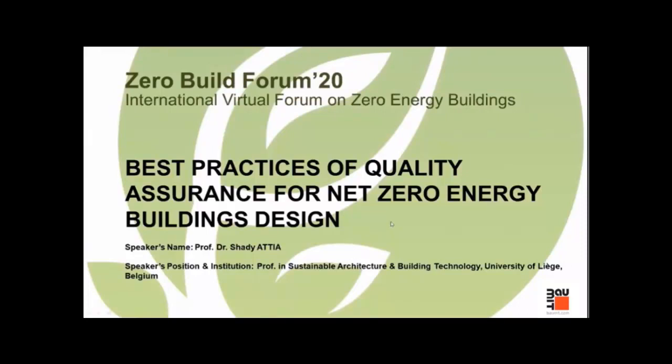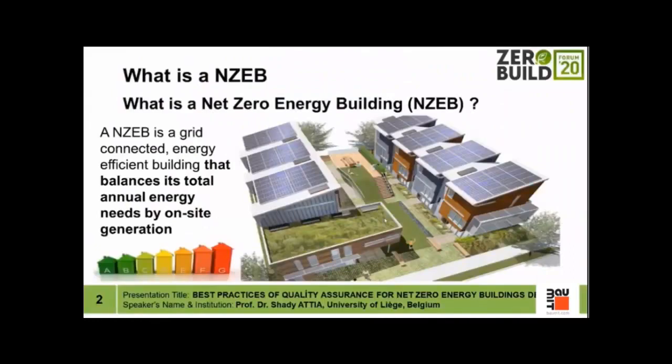I'm going to talk today about the best practices of quality assurance for net zero energy buildings design. My name is Shady Atia and I work at Liège University in Belgium. Before starting, I would like to share some basics to make sure we are on the same page. When I'm talking about net zero energy buildings, I'm talking about buildings that are grid connected, highly energy efficient, and able to balance total annual energy consumption through on-site renewables.